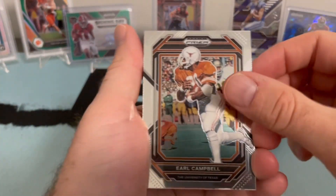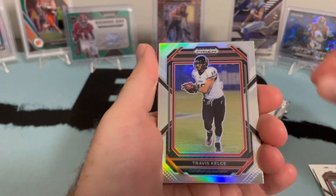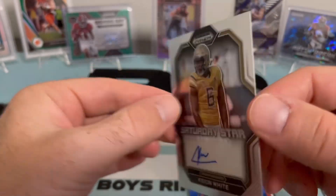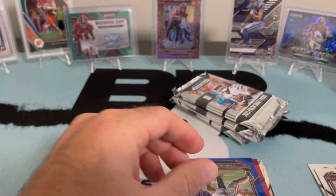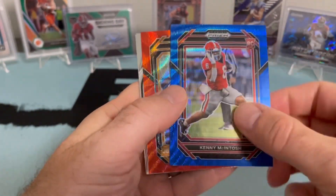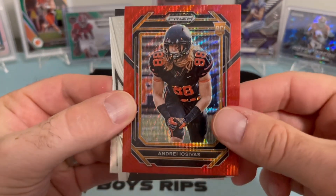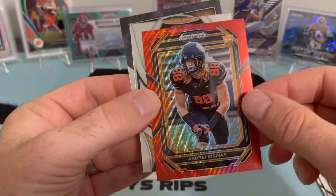We also got a snake skin on that last one, so we'll see what we hit on the hobby box. Here's our first hit — Keon White, Saturday Star. It is a 2023 guy. You will see if you're watching the videos there are quite a few 2022s thrown in there — I think those are some of the extra hits. Ultimately this is a blue wave, which should be numbered at 249. And then Andre Iosivas — red wave, not numbered, but a fun-looking card.